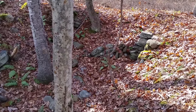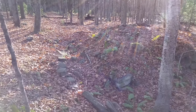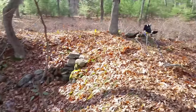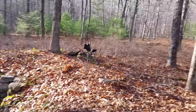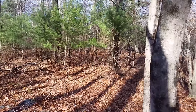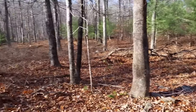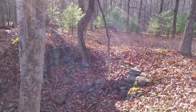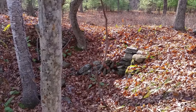Here is our final stop of the day — number three. This is the cellar hole here, and right past my detector is the well. I think we've got the barn behind me over here. We've been here actually about 20 to 30 minutes and haven't found anything, so let's see what we can do here.